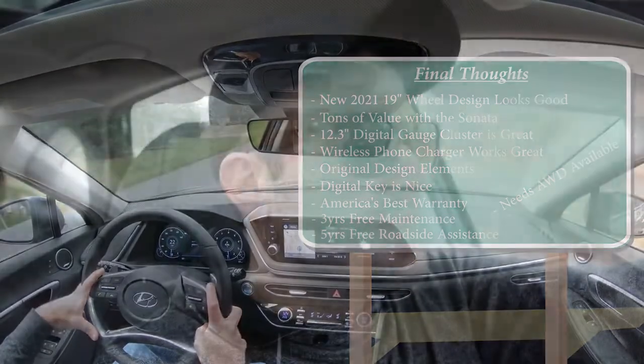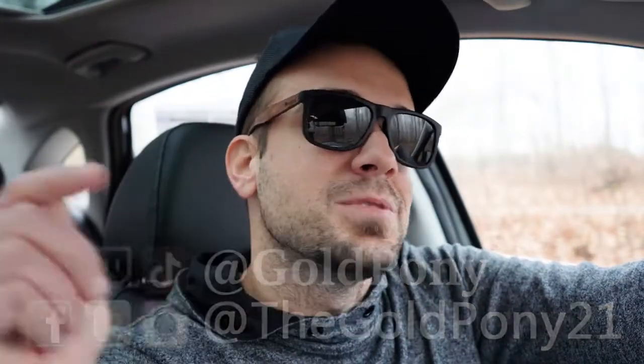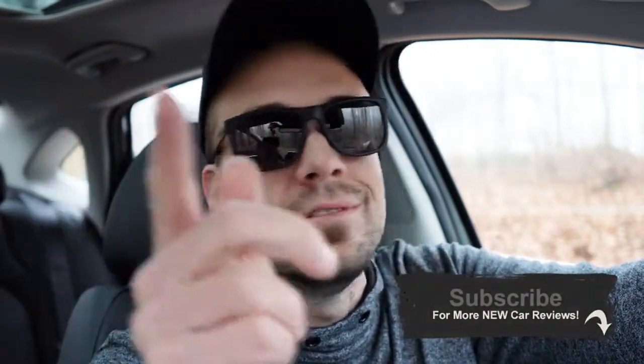Hope you got some valuable information out of this video. Follow me on social media at the bottom of the screen; hit subscribe and the bell notification if you're into new car reviews. Thanks so much for watching — see you in the next video. Stay gold.